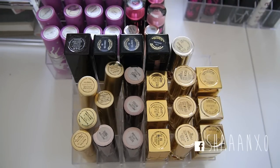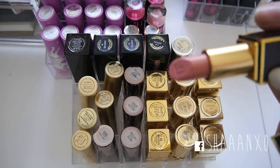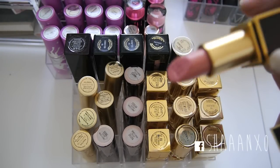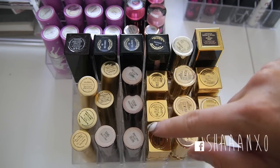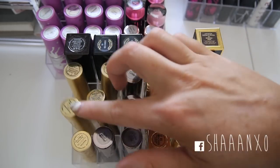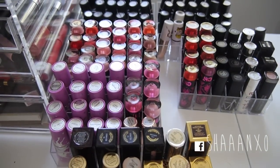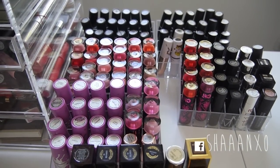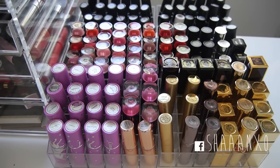This is my Tom Ford lipstick in number one Spanish Pink - it's just a wearable daytime pink colour. And then my Urban Decay lipsticks which you've seen me use in tutorials, and my Too Faced ones as well. If you'd like to see any of these lipsticks in a swatch video just let me know and I will do that. I'll link down below every lipstick swatch video I've already done.